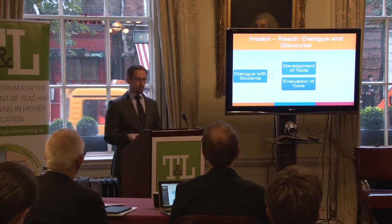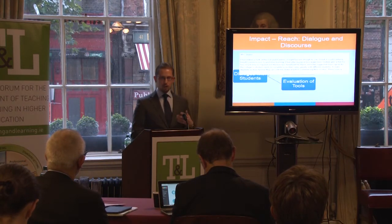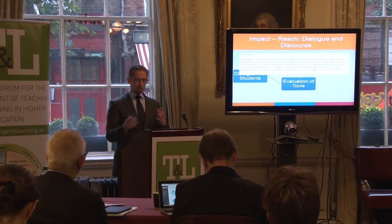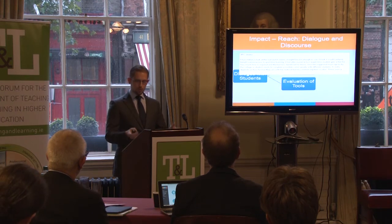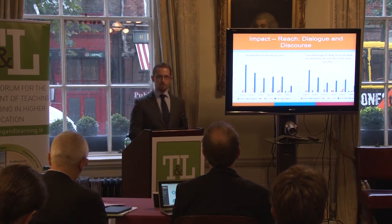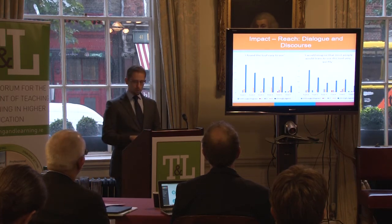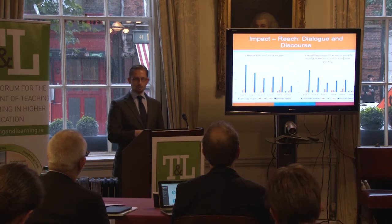The other important stakeholder group with whom we engaged in dialogue were flexible learners themselves. During the initial stages of tool development, student feedback influenced the process at two stages: when we had our first storyboards for the tools, and when we had our first prototypes. When we moved on to our pilot evaluation stage, that involved flexible learners providing feedback on the tools through surveys and focus groups. This feedback was then used to make final changes to the tools before they were released as OERs to the sector. There is a document relating to the student feedback from the pilot evaluation stage on the project website.